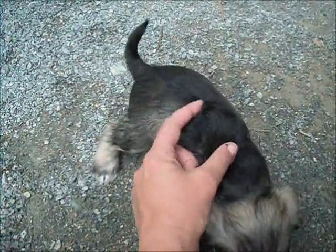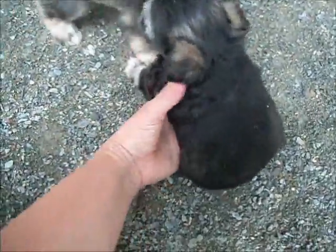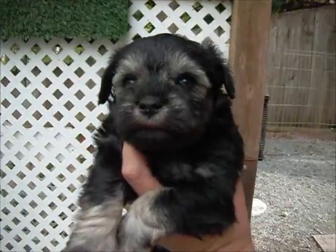What a nice coat you have. Look at the pretty color. This is the little black and silver girl with the docked tail. She's so cute.